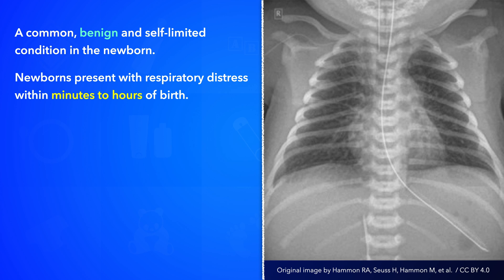Newborns present with respiratory distress within minutes to hours after birth. In addition to tachypnea — that is, a respiratory rate faster than 60 breaths per minute — signs on inspection may include grunting, nasal flaring, chest retractions, increased anterior-posterior diameter of the chest, also known as barrel-shaped chest, and in severe cases, cyanosis.